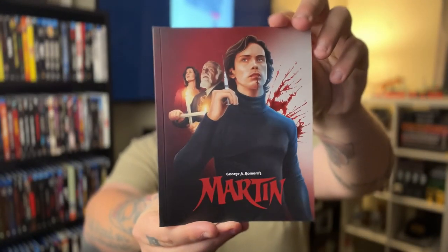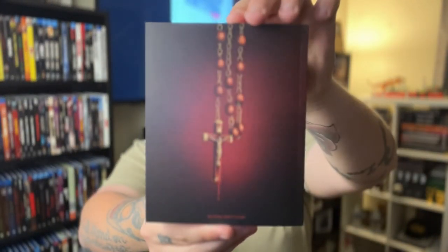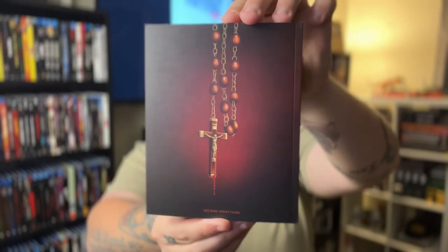This is the front cover for that. Beautiful, great quality too. As always with Second Sight Films — great quality on the book. Huge. I do want to dive into this, but this is going to take some time. You also do get a handful of exclusive art cards, which I will show you.